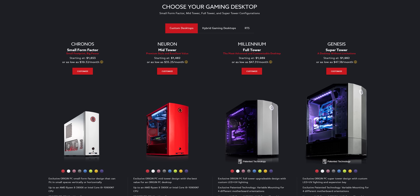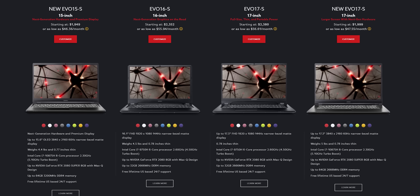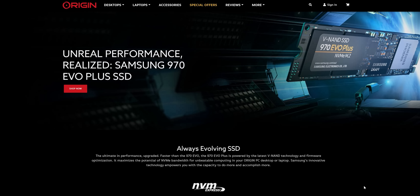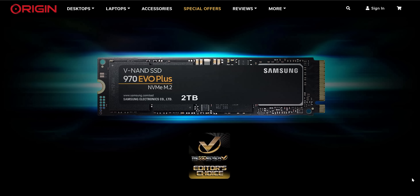Origin PC just introduced multiple Corsair case options for their desktops and new laptops powered by the latest Intel and NVIDIA tech. Customize your Origin PC with a Samsung 970 Evo M.2 at originpc.com or the link below.